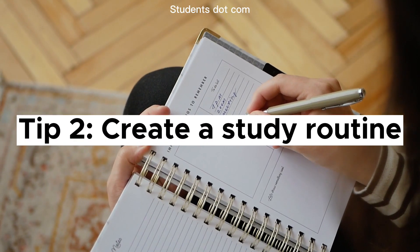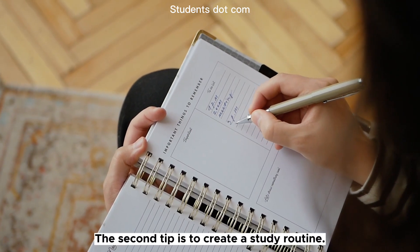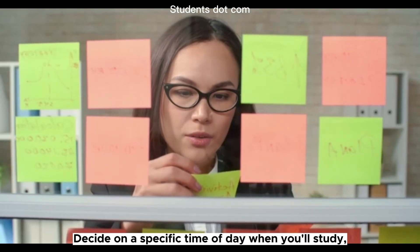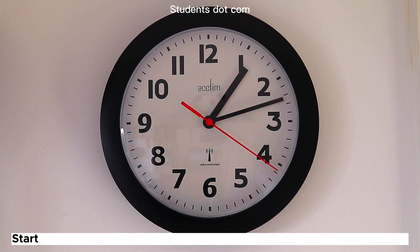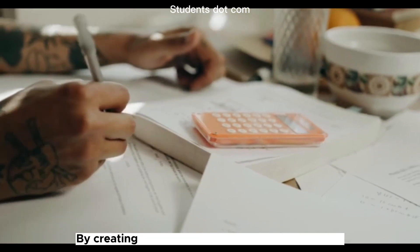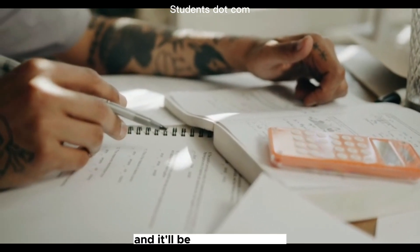Tip 2: Create a study routine. The second tip is to create a study routine. Make a schedule and stick to it. Decide on a specific time of day when you'll study and set a timer for a specific amount of time. Start small, maybe 30 minutes a day, and gradually increase it over time. By creating a study routine, you'll make it a habit, and it'll be easier to stick to.